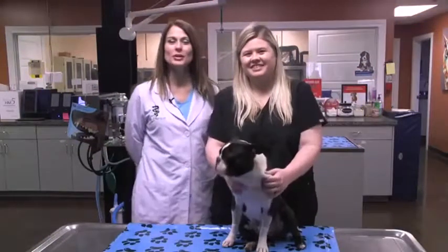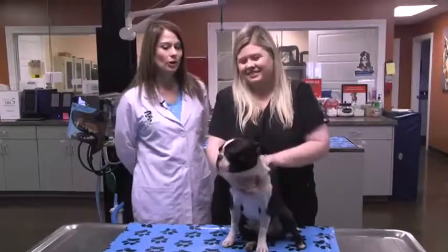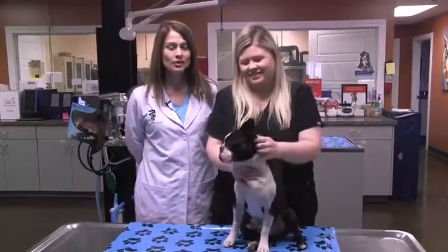Good morning Sunrisers. I'm Dr. Karen Emerson, and today I have my technician Mary Parker. This cute little 19-month-old Boston Terrier is Rafe.